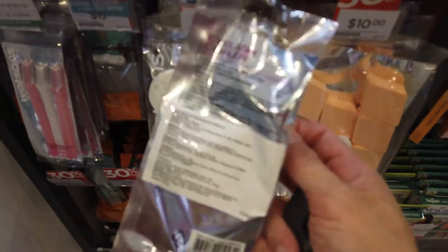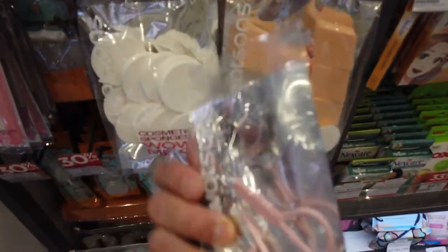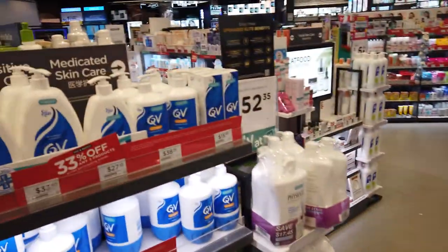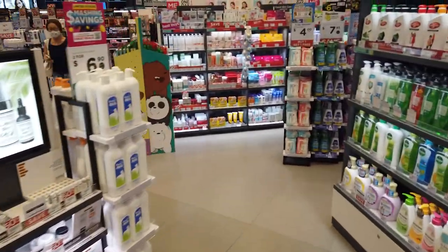I'm going to try this Maybelline Master Holographic Highlighter. But you know what drag really needs is a really white white and a really black black. White eyeliner and white shadows are really hard to find in drugstores in Singapore. For black, I think I'll use some brow products. I'm also going to allow myself an eyelash curler and some eyelash glue — I'm going to use it to glue down my eyebrows too.